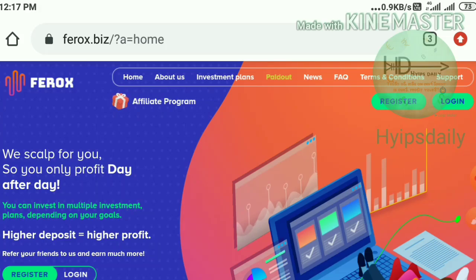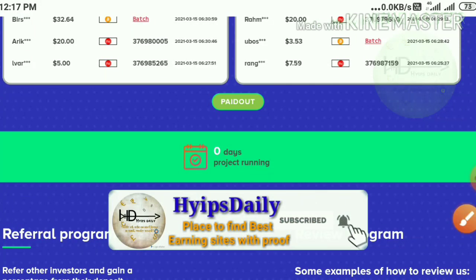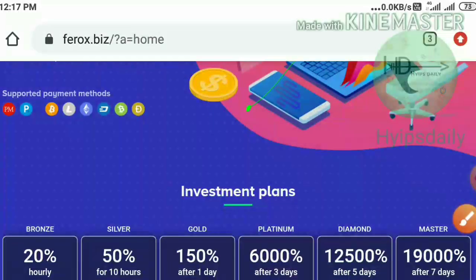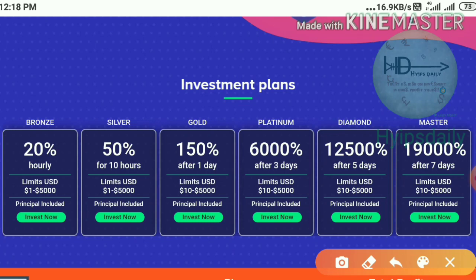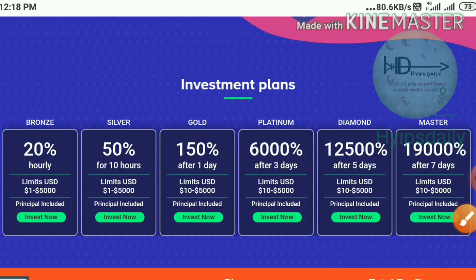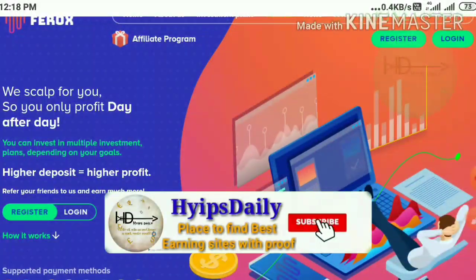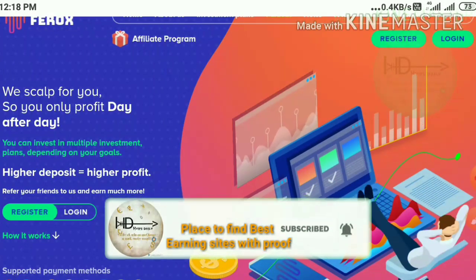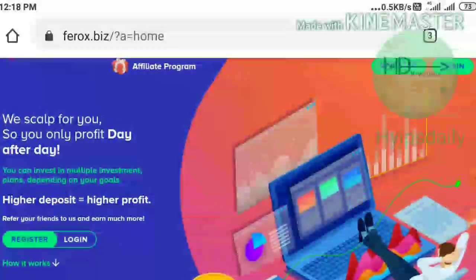The site's name is called ferrox.biz. As I said, this is a brand new site — you can see it starts running at zero days. The site has really good awesome investment programs. In this video I'm clearly explaining which plan is really suitable for investment, which plan you should not avoid, and what amount is really suitable for our investment.